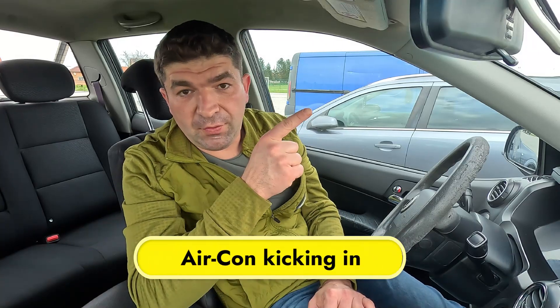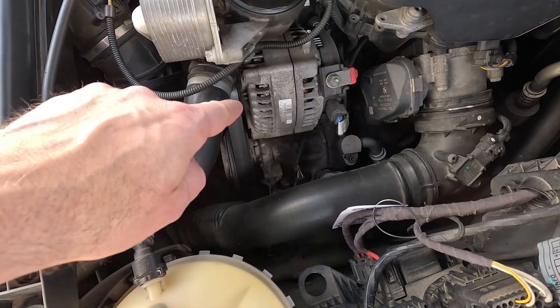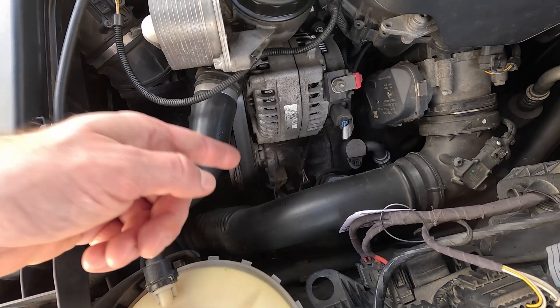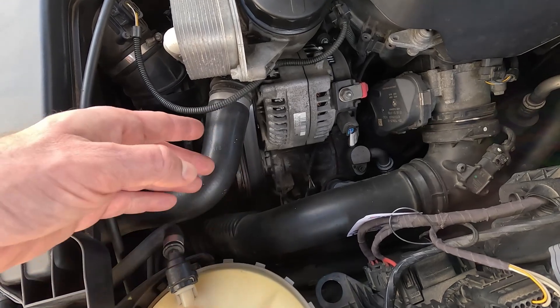One more thing: if you notice the idle occasionally goes up and down while the AC is on, this might be perfectly normal. This is because the engine drives the AC compressor, which takes away some power. So when the compressor kicks in while idling, it usually causes a slight jump in the RPM.